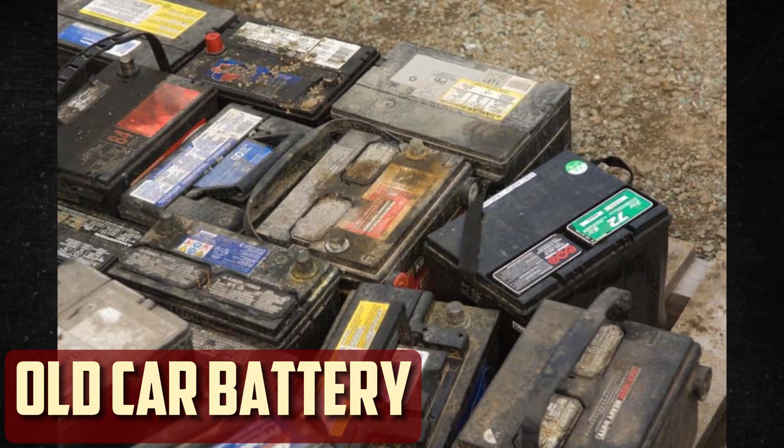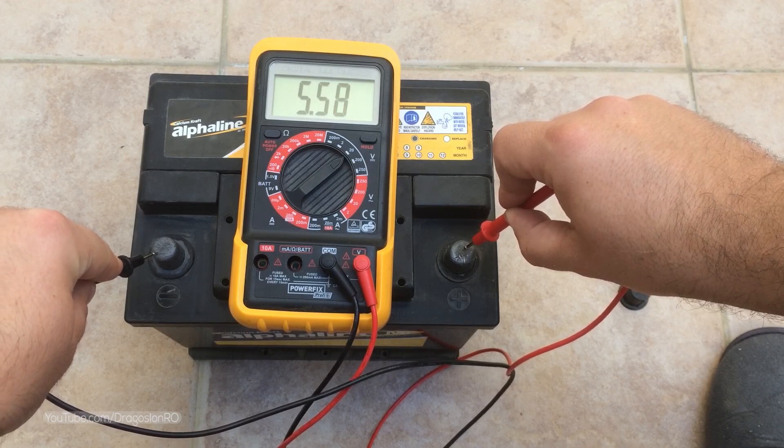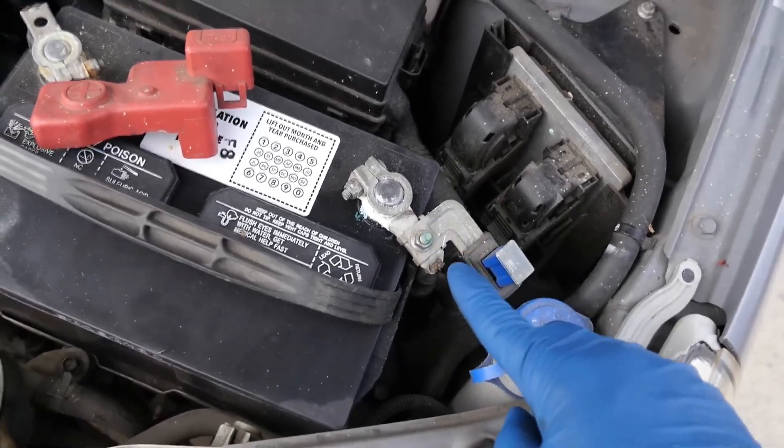Old car battery. There are instances when the battery is simply too old and weak to hold a charge. The lifespan of an automobile battery is typically 3 to 5 years. However, you may go through batteries more frequently if you drive in harsh weather conditions or strain your car to its limits.